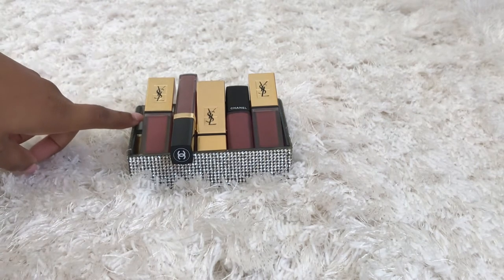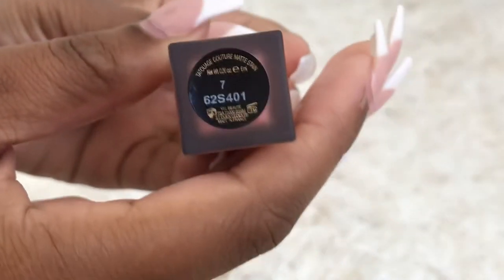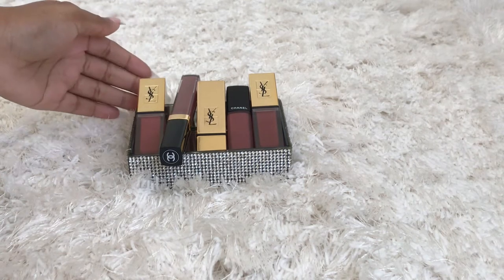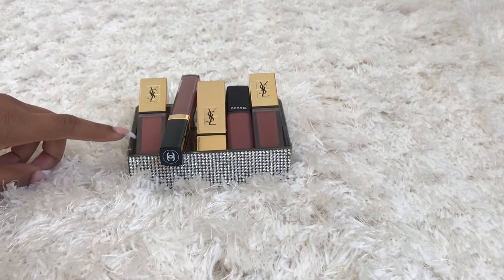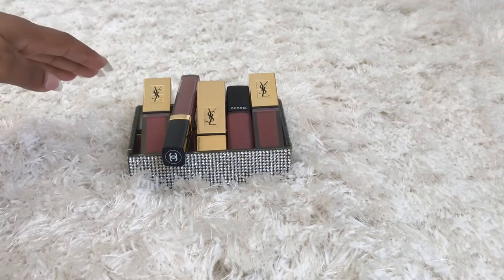So this is called the Liquid Mate Lip Stain and it's color number 7, medium nude. Before I go to the swatch, let's talk about the packaging. I think YSL is perfect when it comes to packaging for their lip products. You have this beautiful gold top, the YSL logo in the middle, and this frosted silicone-look bottom. I love that it's see-through so you can see the product. Even if you're not a fan of gold, I feel like you can't deny that this is a nice, luxury, modern, elegant type of product.